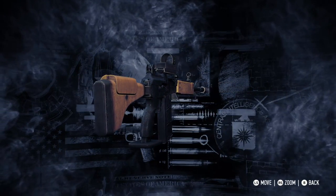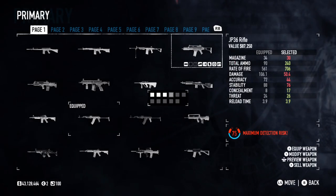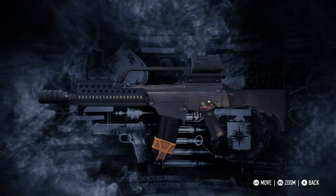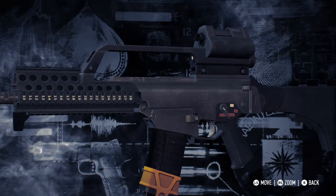This is Seven News Network, and we bring you breaking news of a bank robbery downtown, where the First World Bank has just been struck by what is believed to be the greatest heist in recent years. Only hours ago, just before the lunch hour rush, four men entered the bank building through the main doors, posing as bank customers.